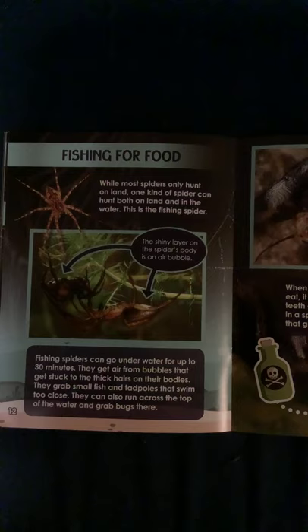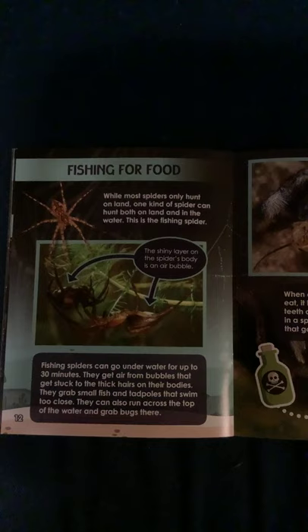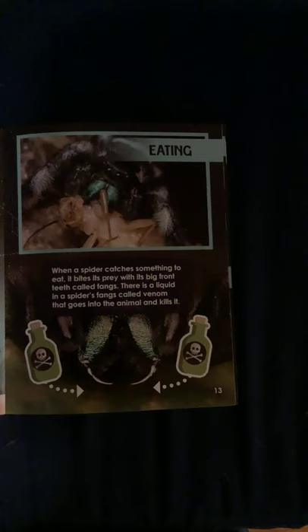Fishing for food. While most spiders only hunt on land, one kind of spider can hunt both on land and in the water — the fishing spider. Fishing spiders can go underwater for up to 30 minutes. They get air from bubbles trapped in the thick hairs on their bodies. They grab small fish and tadpoles that swim too close, and can also run across the top of the water and grab bugs there. Take a look at the picture — do you see the shiny part of the spider's body? That's an air bubble.